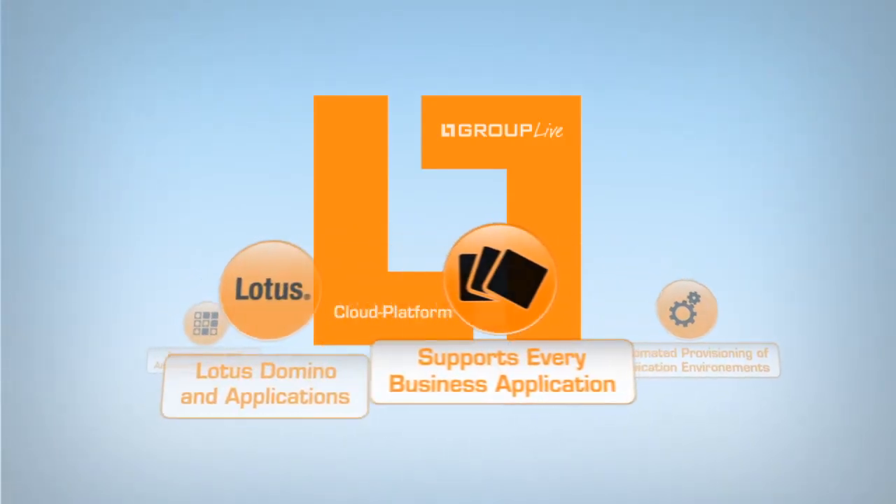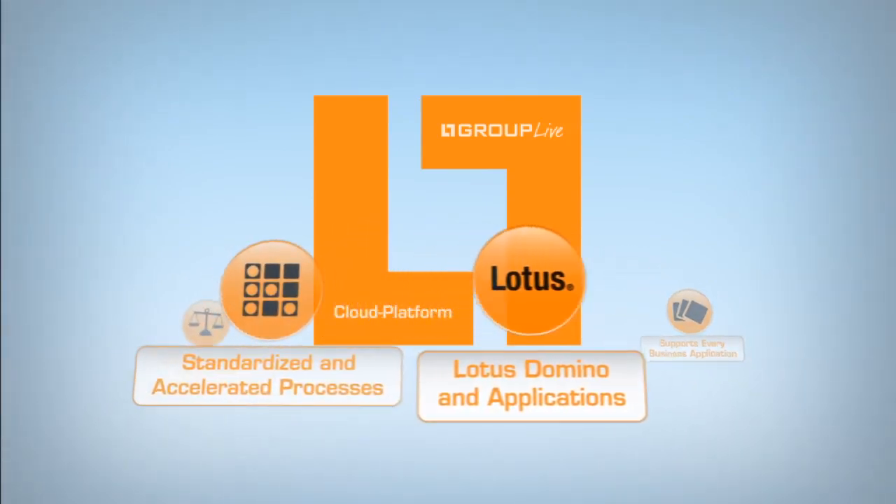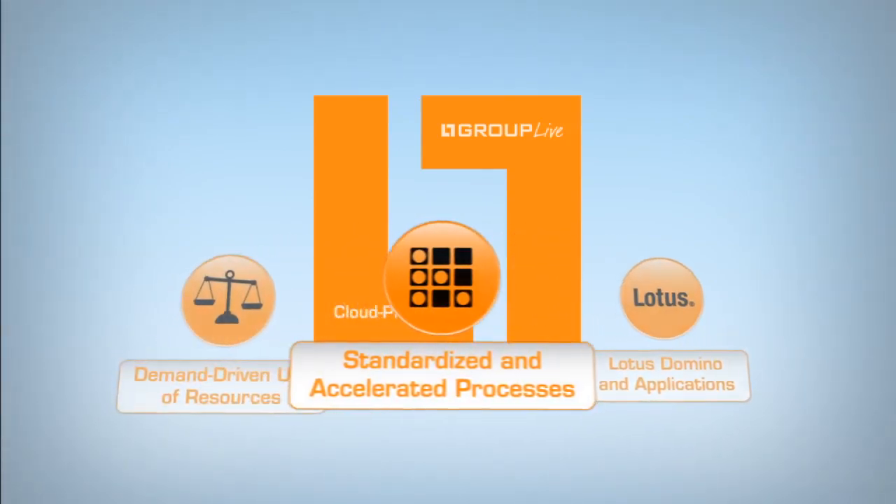Whether you are a company, software vendor, or data center, Group Live opens up possibilities regarding application management.